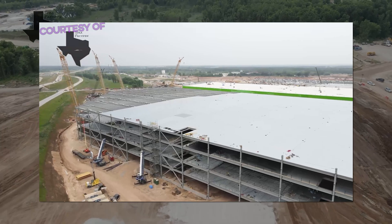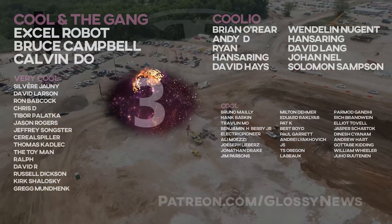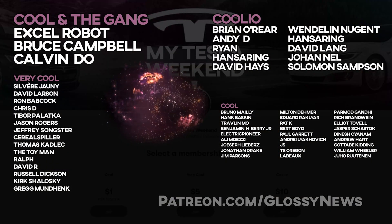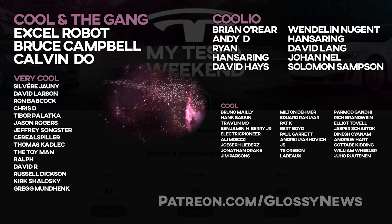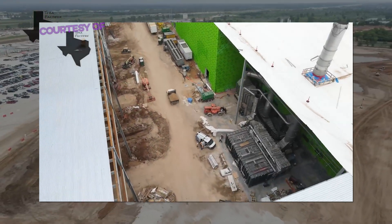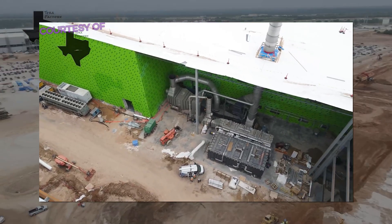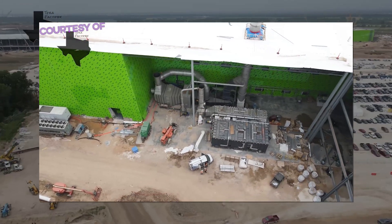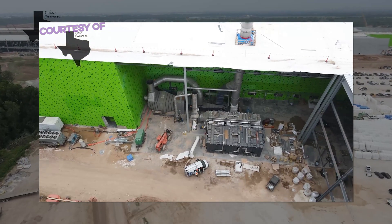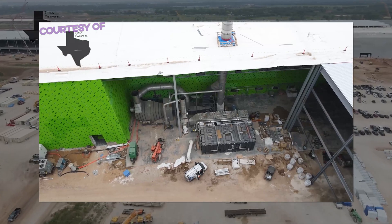Thank you to everyone who leaves a comment, and especially those who support the channel on Patreon, who enjoy bonus content, early access, and an ad-free experience. I can't do it without you guys. What did I miss or misunderstand? Leave me a tasty platter of comments, and stay tuned, stay juicy — I can't wait to hear from you. We'll see you next time.